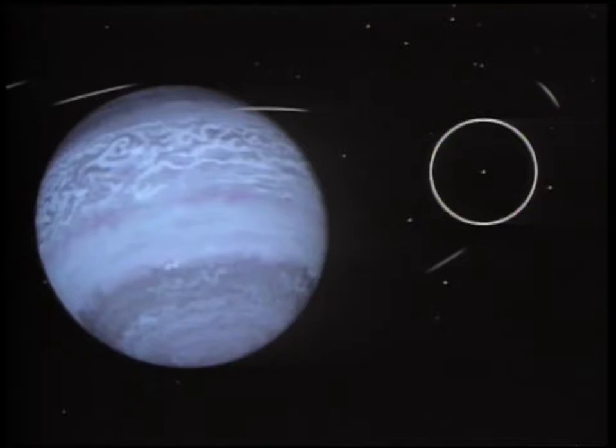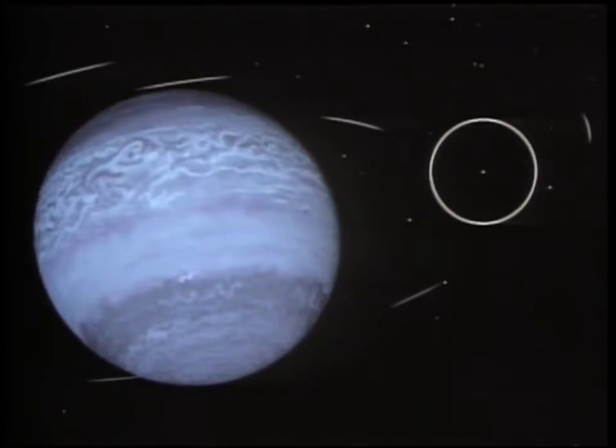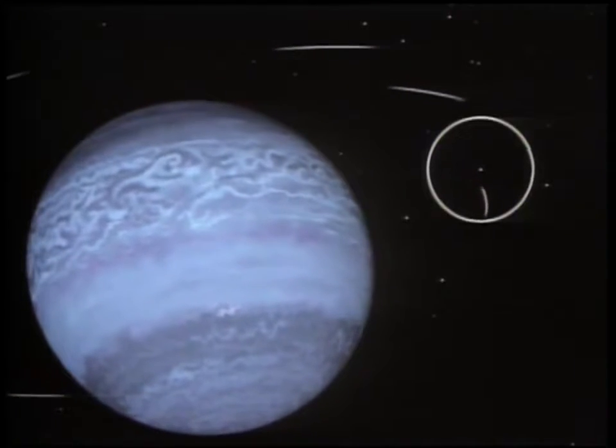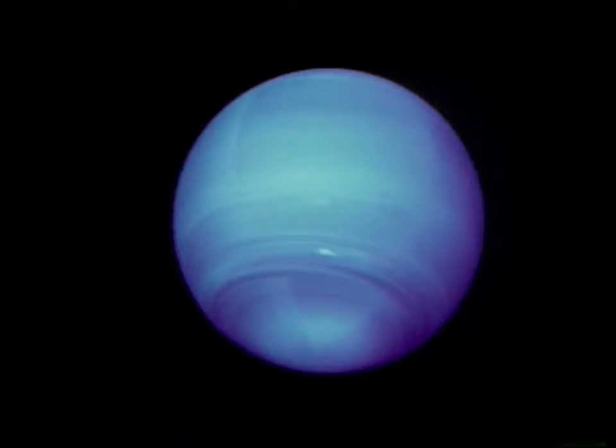Voyager flew the closest that any spacecraft has come to one of the outer planets, discovering at least four complete rings of ice and rock, six new moons, and a great dark spot — a hurricane the size of Earth raging in Neptune's southern hemisphere.